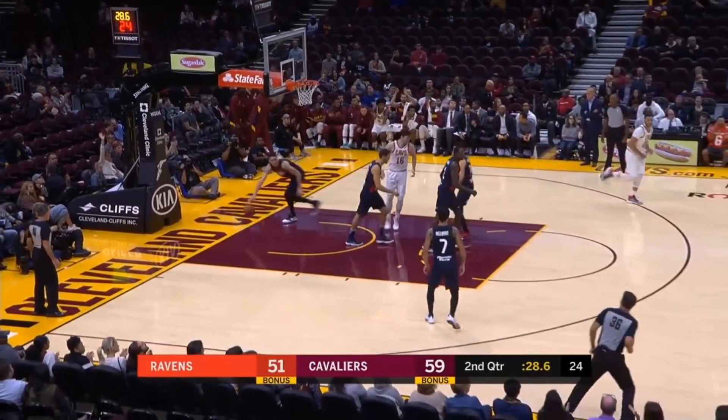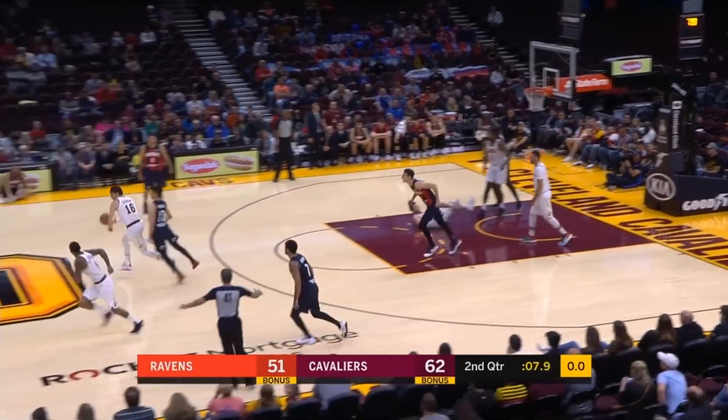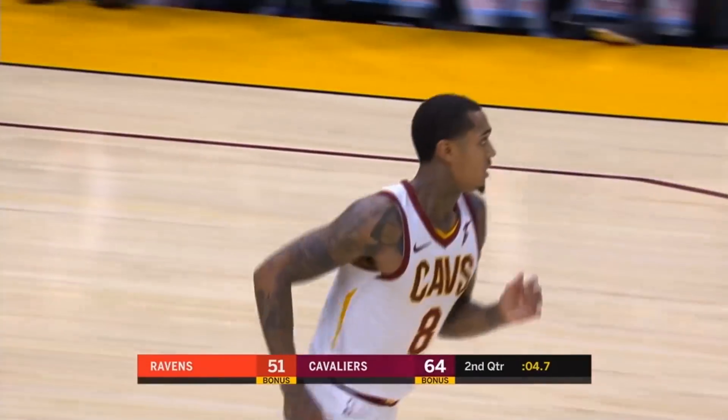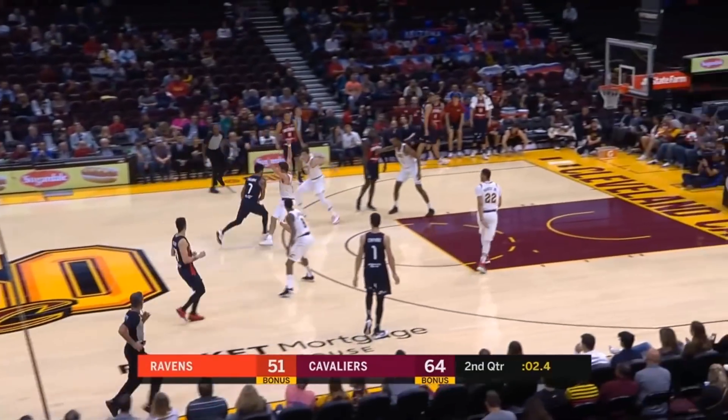Clarkson looks to answer, and that's exactly what he does. Throws up to the elbow. It's thrown away, picked off by Osler. Out ahead to Clarkson — Clarkson cashes in. Give him a dozen in this first half. Always good to see that ball go out like that as a defender.